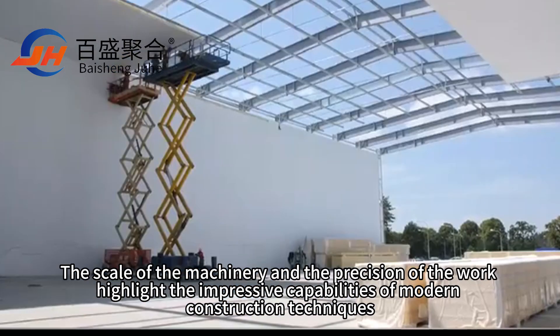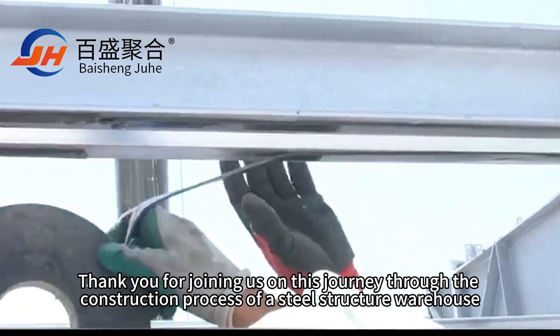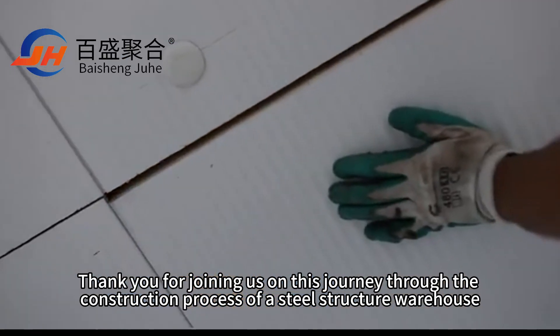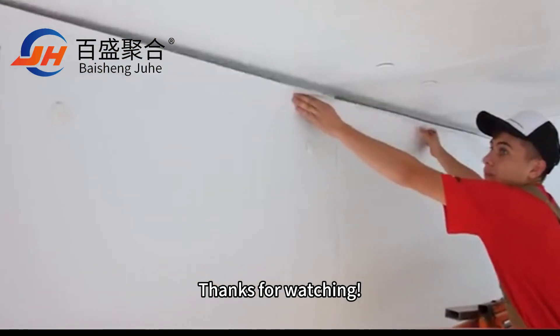The scale of the machinery and the precision of the work highlight the impressive capabilities of modern construction techniques. Thank you for joining us on this journey through the construction process of a steel structure warehouse. Be sure to like and subscribe for more behind-the-scenes looks at various construction projects.